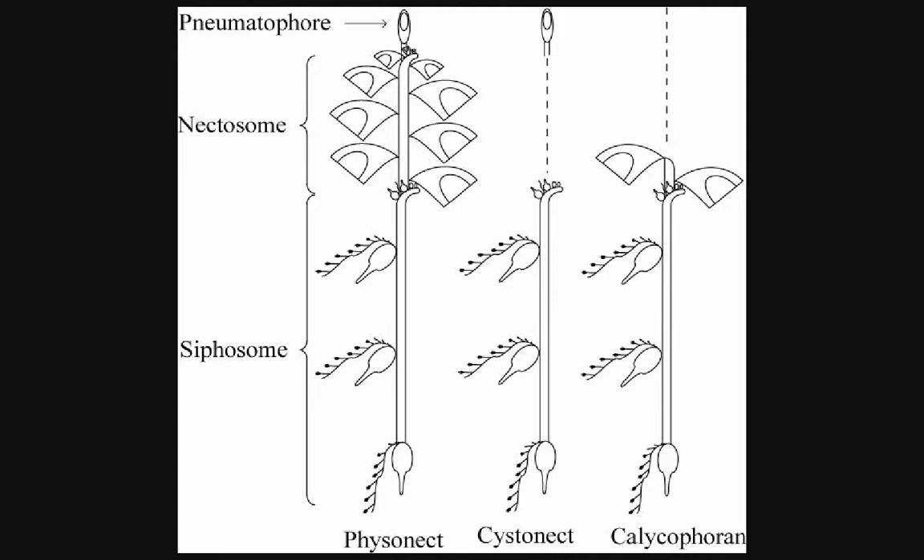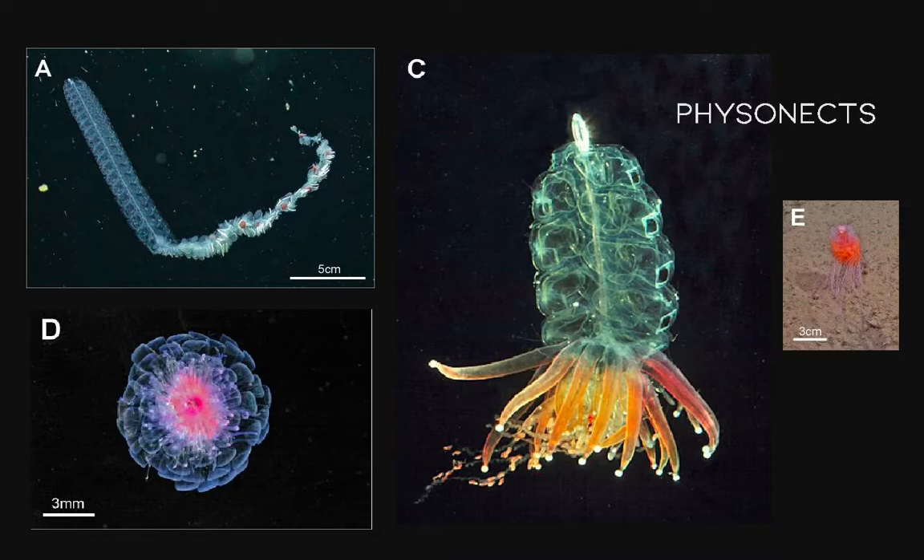Fisonect siphonophores are grouped based on the fact that they have a pneumatophore, nectosome, and siphosome. Image A depicts a typical long-stemmed Fisonect, while images C, D, and E show more atypical versions. In image C, the cormidia — or iterations of zooid patterns in the siphosome — are all gathered on a short siphosome. In D, the rings are large bracts from cormidia, also on a short siphosome. Finally, the siphonophore in image E has an enlarged pneumatophore and a ring of nectophores on a short nectosome. These all vary from one another, but they're all considered Fisonects.